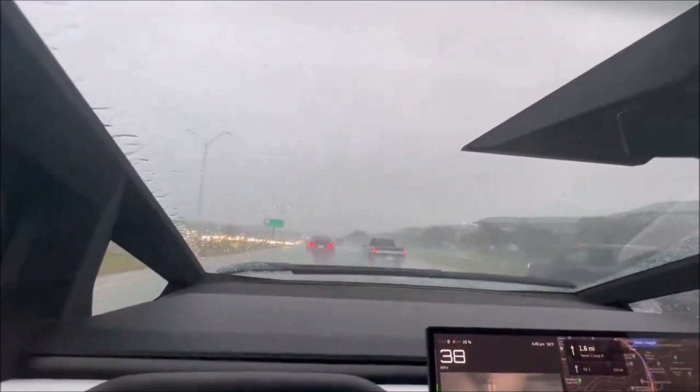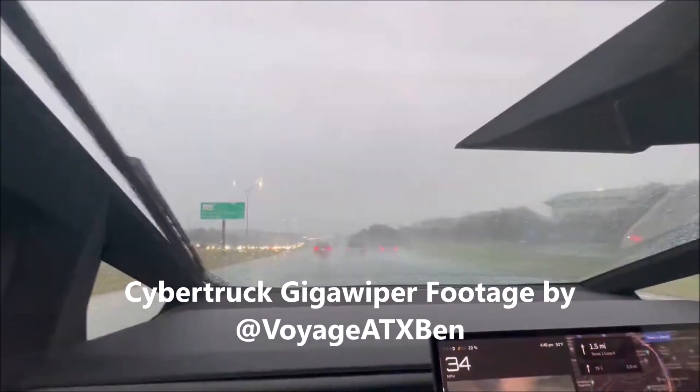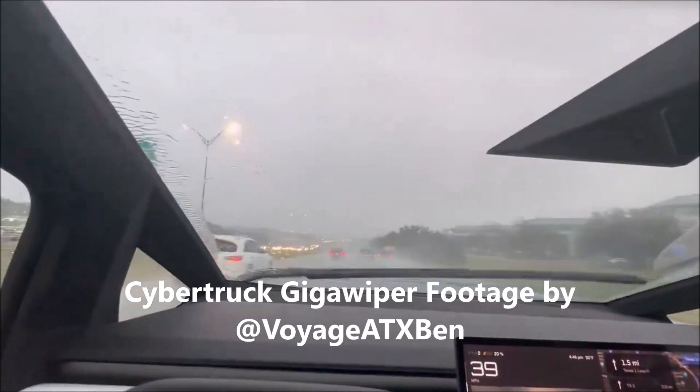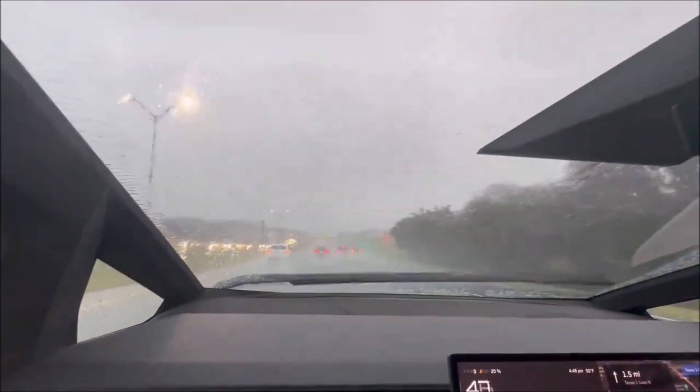One of the first Cybertruck owners who tweets as Ben on X reviewed Tesla Cybertruck's famous Giga Viper, saying it's pretty good and he doesn't feel like the Giga Viper's speed is slow.